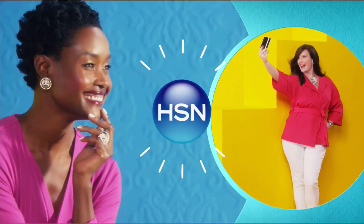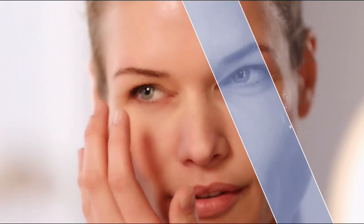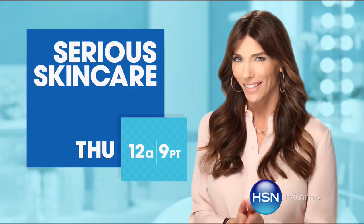The Serious Skincare woman is every woman — there's something for everyone. The A Defiance line is for women with lines and wrinkles. Serious C is for anyone who wants brighter, more luminous-looking skin — if you're over 40, it's an absolute must. The Glycolic line is for anyone who wants to renew and retexturize their skin. If you're looking for better skin, you will get it with Serious Skin Care.